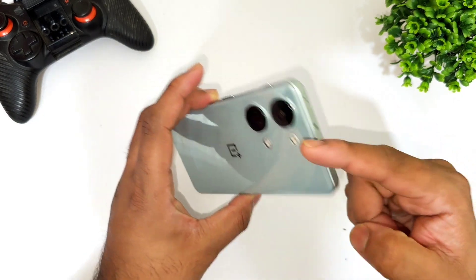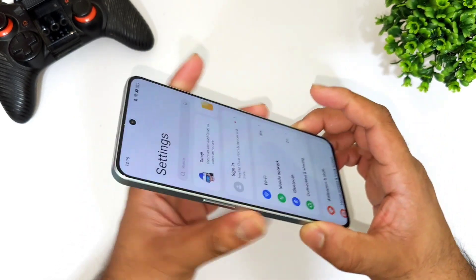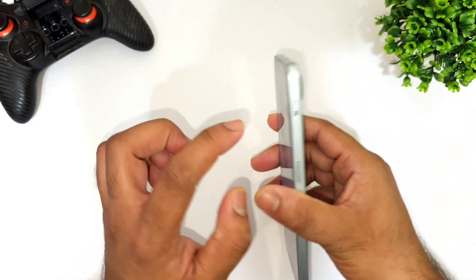The design has also changed — it's a boxy type of design with a higher chassis on the OnePlus Nord 3. So for 34,000 rupees you are getting a really good deal overall.